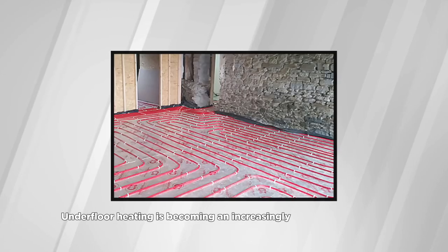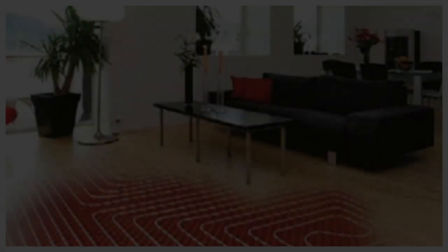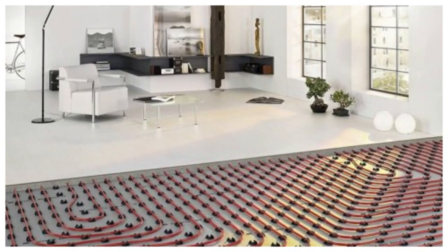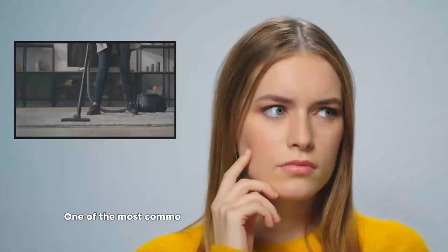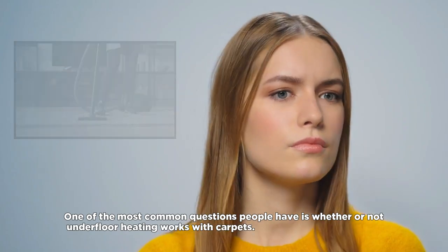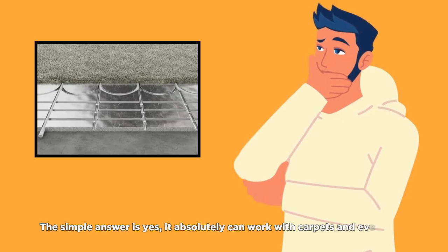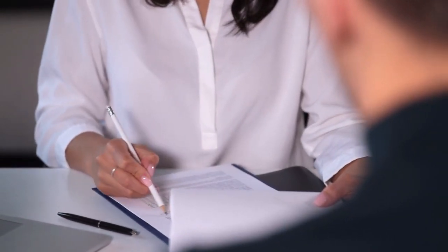Underfloor heating is becoming an increasingly popular alternative to traditional forced air heating systems, thanks to its cost efficiency, even heat distribution, and modern design. But with any new technology, there are questions that need to be answered. One of the most common questions people have is whether or not underfloor heating works with carpets. The simple answer is yes — it absolutely can work with carpets and even rugs. However, it's important to keep in mind that there are certain considerations that must be taken into account.